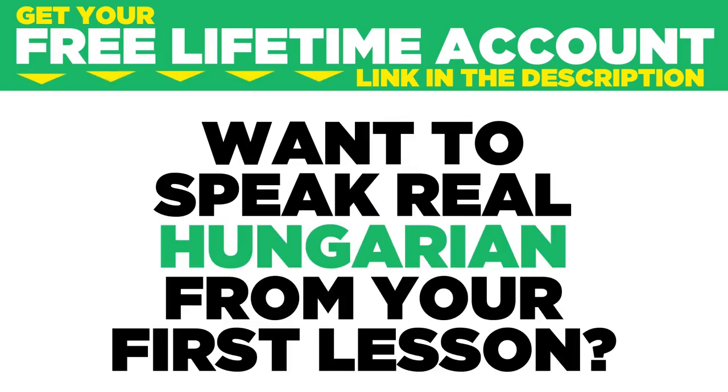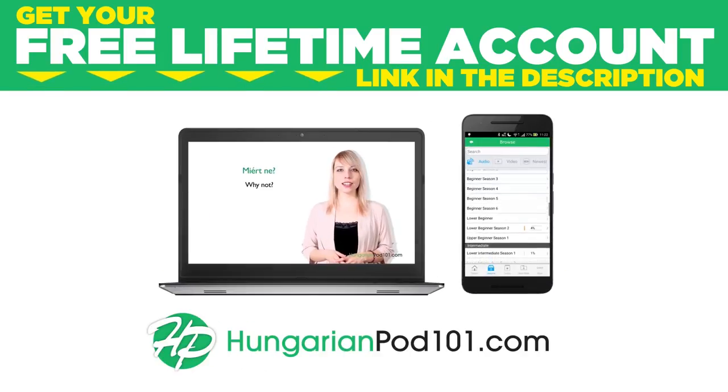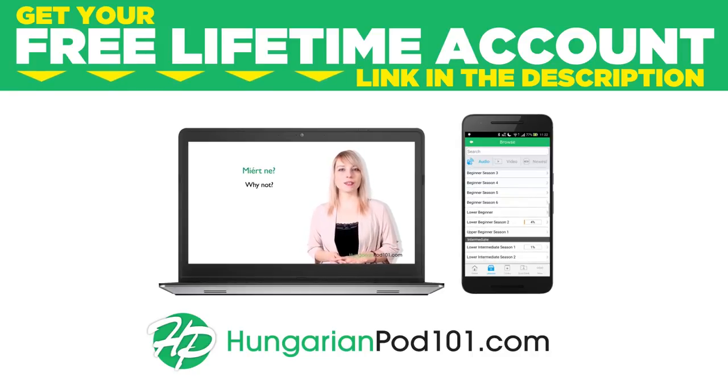Want to speak real Hungarian from your first lesson? Sign up for your free lifetime account at hungarianpod101.com. Hi everyone! This is Léna and today we are going to learn ten questions you should know. Let's go!